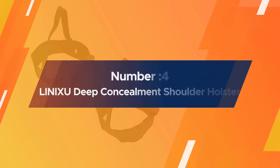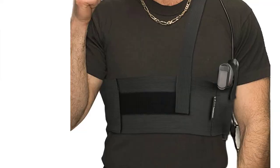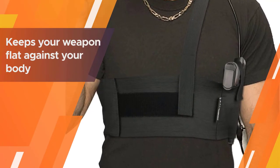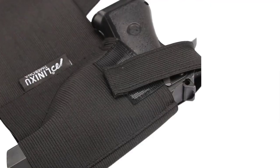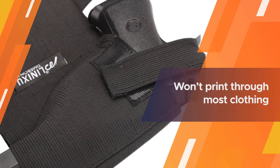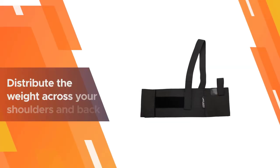Number 4. LINIXU DEEP CONCEALMENT SHOULDER HOLSTER. This shoulder holster from LINIXU is in a class of its own. Designed for deep concealment, this elastic holster keeps your weapon flat against your body, allowing you to wear it undetected whether you're sporting a suit jacket or not.